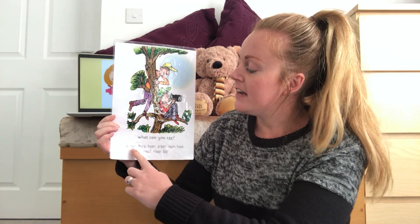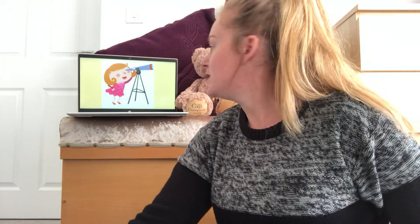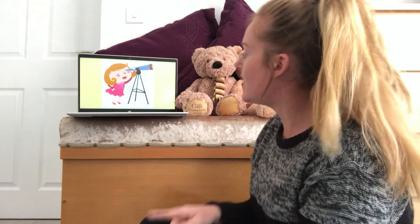The word 'see' has that EE sound in there. At the bottom of the card we've got other words that we can find the EE sound in. But I would like us to think about some pictures behind me on here.